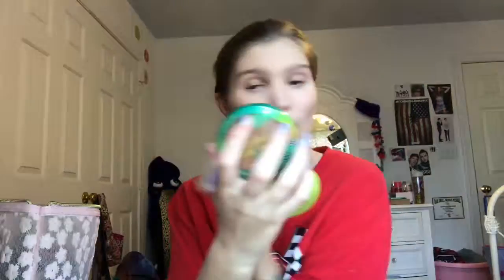The next thing I do is bronze and contour because it makes me look less pale. I use the Physicians Formula Butter Bronzer and this Lisa Frank brush that I got in Ipsy once. I don't really know how to contour. I'm going to use the leftover on the brush and do a very crappy Tana Mongeau nose contour because I don't care that much.